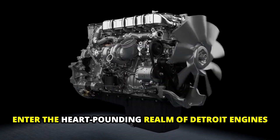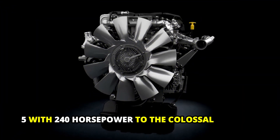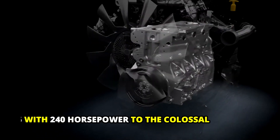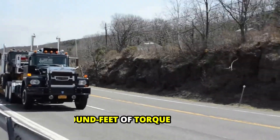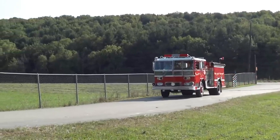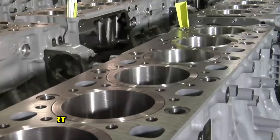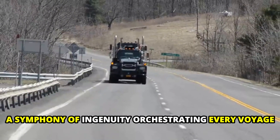Enter the heart-pounding realm of Detroit engines, where power and innovation converge. From the agile DD5 with 240 horsepower, to the colossal DD16 boasting an awe-inspiring 600 horsepower and 2,050 pound-feet of torque, each engine is meticulously engineered to not only meet but exceed the demands of the most challenging missions. It's the exquisite engineering that truly sets Detroit engines apart — a symphony of ingenuity orchestrating every voyage.